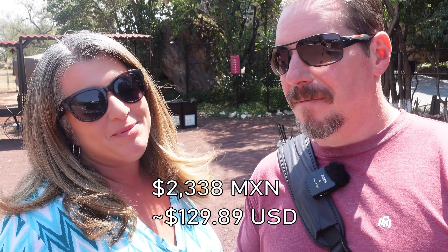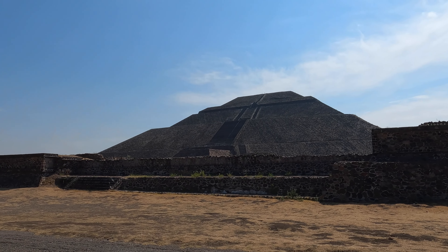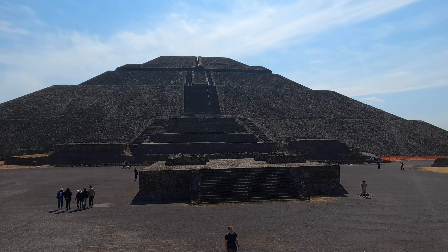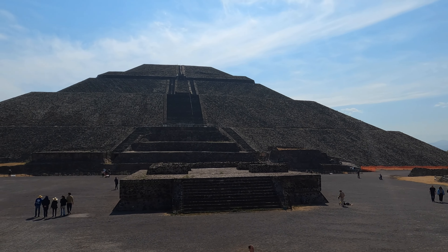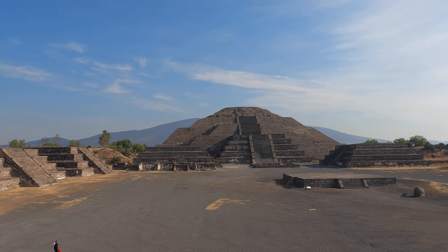I would definitely recommend La Gruta despite the price. As always, thanks for watching. If you have any questions, comments, or suggestions, please leave them down below. And if you haven't already, check out this video here where we explore some lesser-known ruins in the town of Tula.